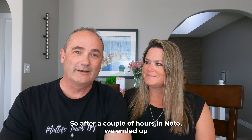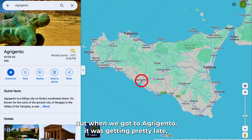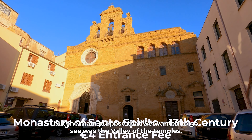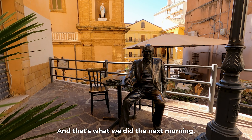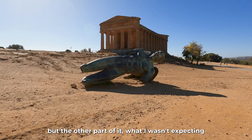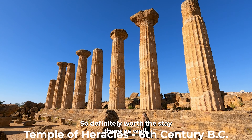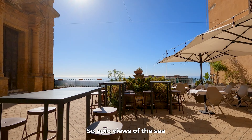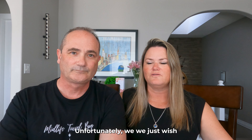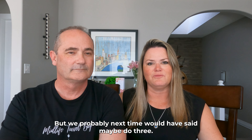After a couple of hours in Noto we drove to Agrigento, arriving late so we didn't get much filming in town — our main purpose was the Valley of the Temples, which we saw the next morning. What surprised us was how beautiful Agrigento city itself was — it's a mountain town with epic sea views. We had two nights which was enough for the Valley of the Temples but we wished we'd had three nights to explore the city more.